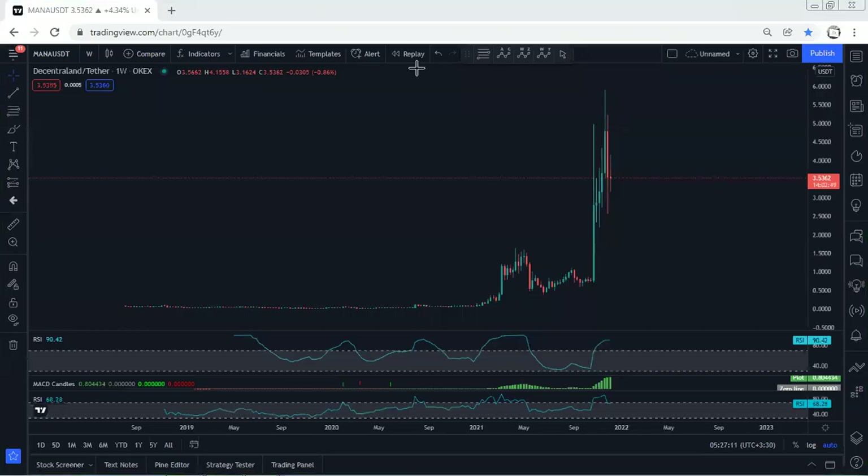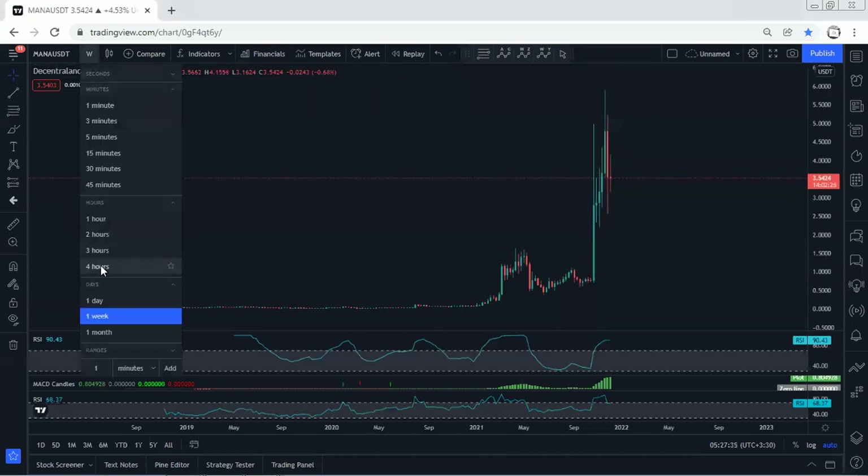We start with the weekly chart. I want to give a quick update. As we can see, after we get this correction on the weekly, the price continued really sharply and we saw the breakout of the all-time high. The highest price we got was somewhere around 5.9. Now we want to see what's next — we can mostly expect the price to consolidate here for a longer time before we see the continuation.